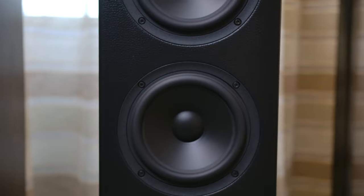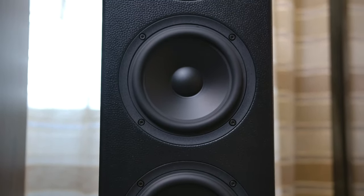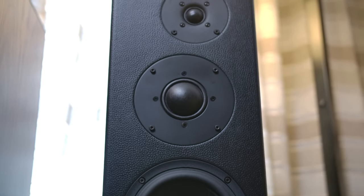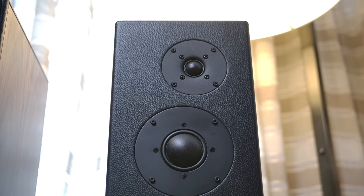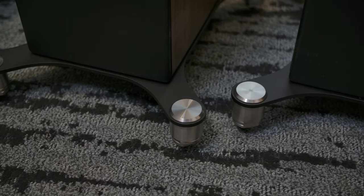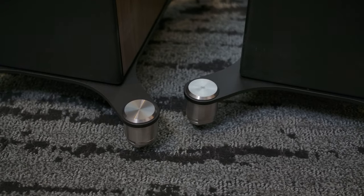The floor stander in the Studio range is the Studio 30, with two six-and-a-half-inch cones for the bass units, which are custom made for Falcon. A two-inch dome mid-range, which is extremely unusual at this price point, and a one-inch tweeter. All of the drive units are re-engineered in-house by Falcon to give the optimum response. The cabinets are again in 25mm MDF, and if you look down here you will see the Falcon spikes, which are CNC-made in stainless steel in Formula One workshops.